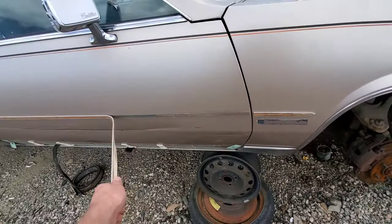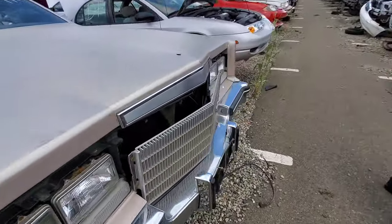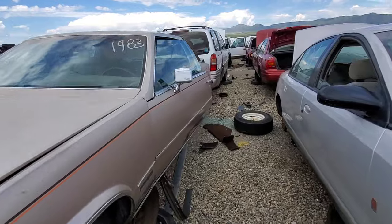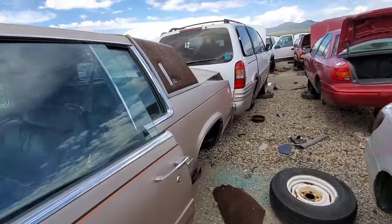Excuse me while I do this real quick. Mmm, delicious. I always liked that Cadillac did that. That is some classy stuff right there.